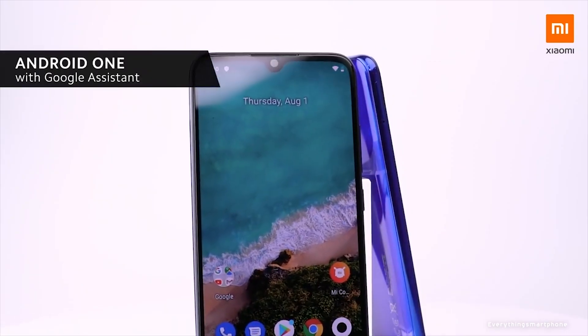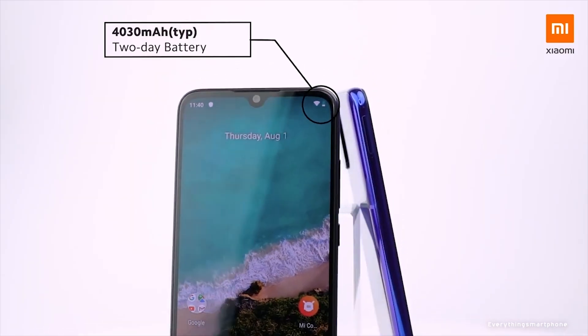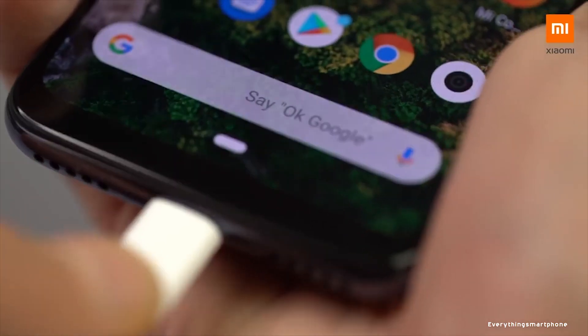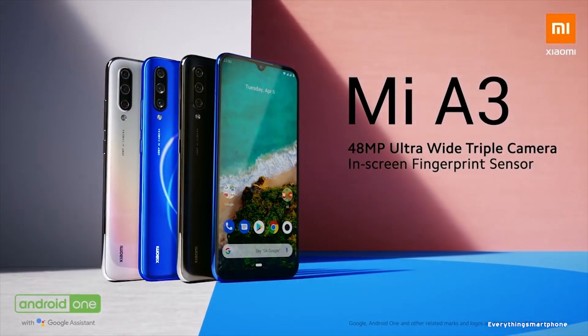Xiaomi Mi A3 operates Android 9 Pie with Android One. The battery is 4030mAh non-removable with 18-watt Quick Charge 3 support for fantastic battery life. The phone is available in three color variants: Kind of Grey, Not Just Blue, and More Than White, and it weighs around 173.8 grams.